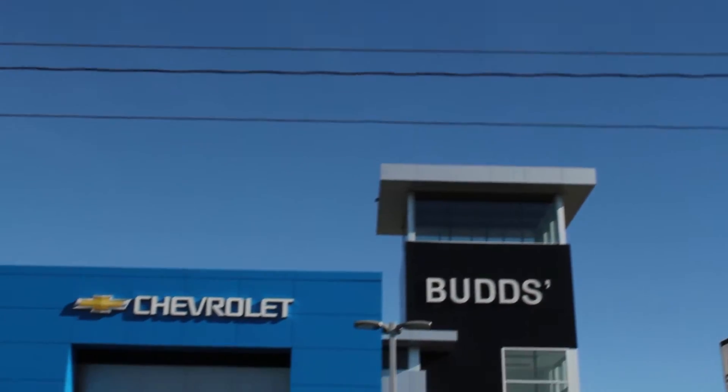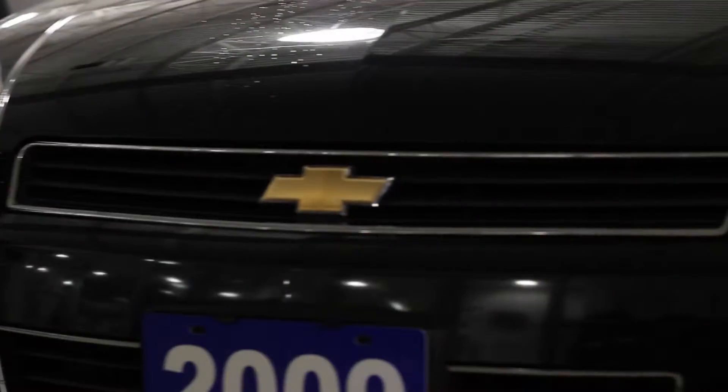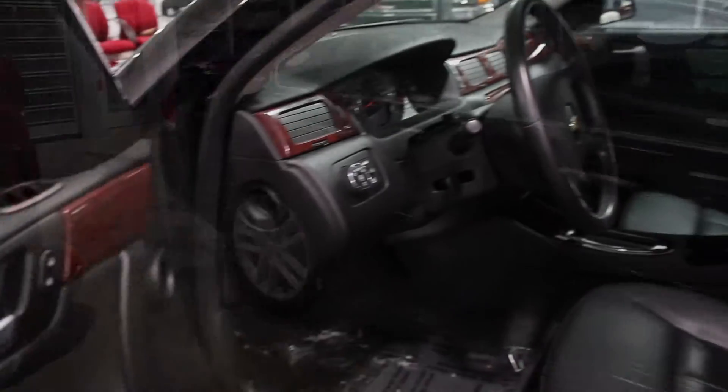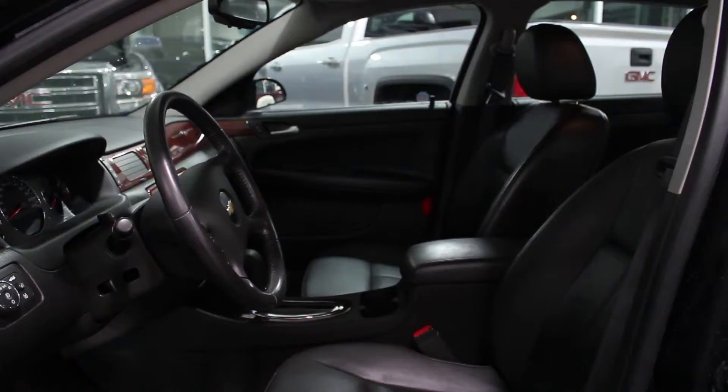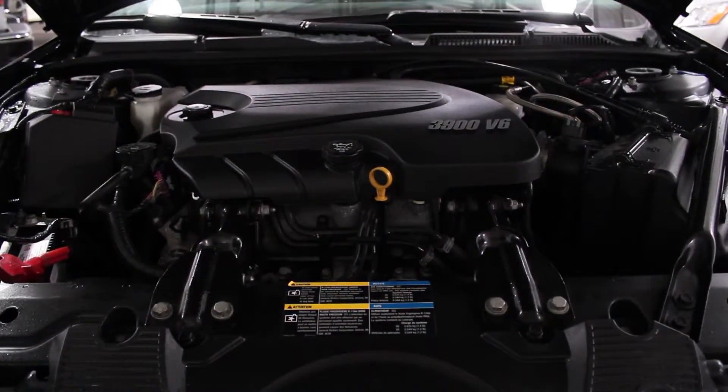Welcome to Bud's Chevrolet. My name is Madison and today we're looking at a 2009 Chevrolet Impala. This fully loaded sedan just arrived in our pre-owned inventory with less than 107,000 kilometers. With a black exterior and an ebony leather interior, this one owner local trade is equipped with a 3.9 liter V6 engine and the LTZ package.